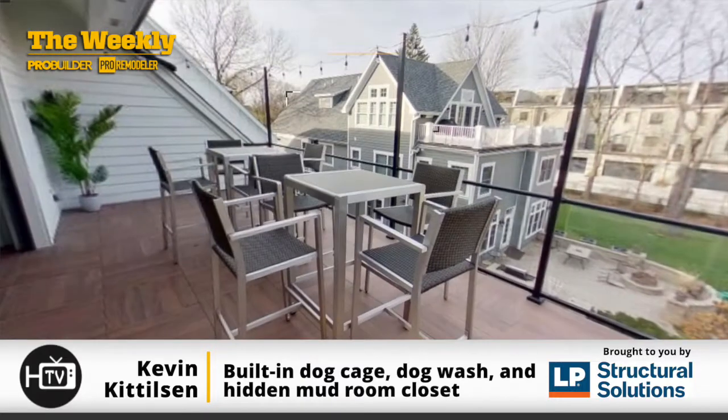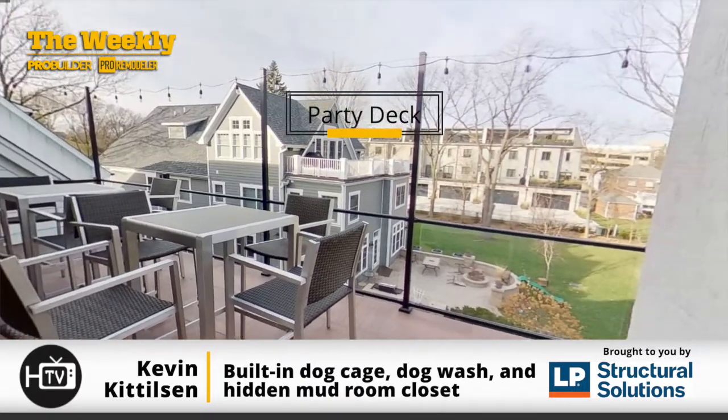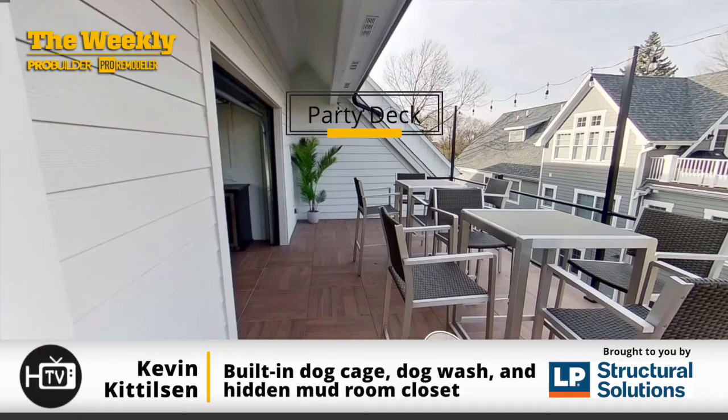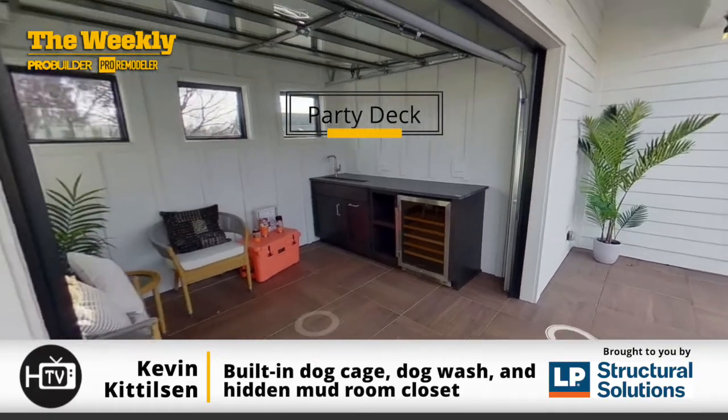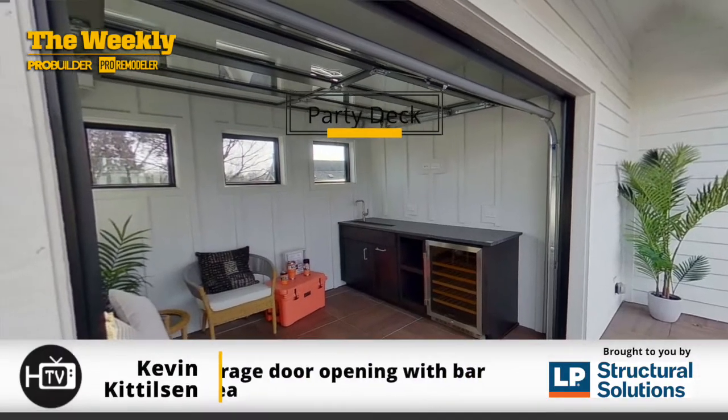This area is actually the rooftop party deck, built above the three-car garage. There's a small indoor area with a garage door that opens up to a little bar space and some seating — a nice space where you're way above everything.